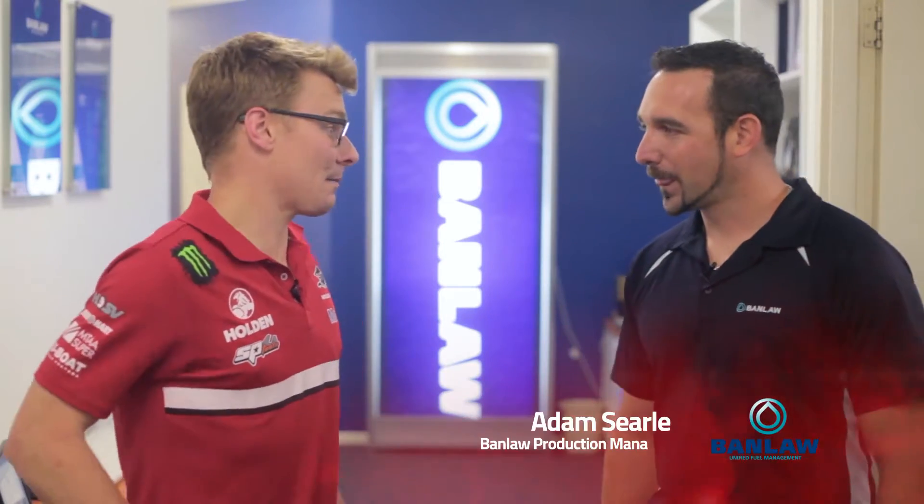So I'm here with the production manager of Banlaw, Adam Searle. Nice to meet you, thanks for having us out here today. No worries.